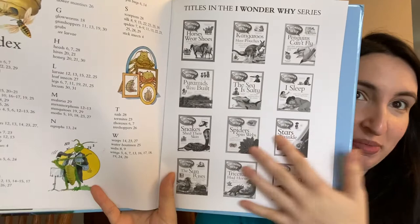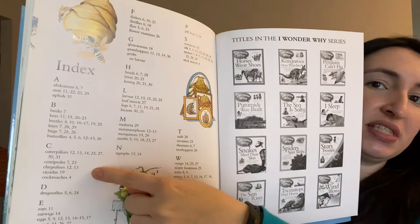Another thing non-fiction books might have is at the end of the book, something called an index. It has words and tells you where those words appear on which pages — it's kind of like the table of contents, but it's just for a single word. For example, let's say you want to look up the word 'head.' Head is on more than one page: it's on page 6, page 7, and page 28.